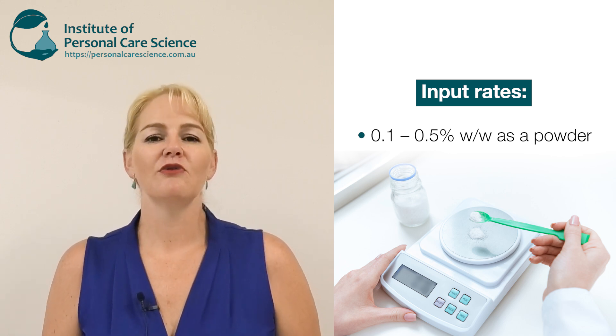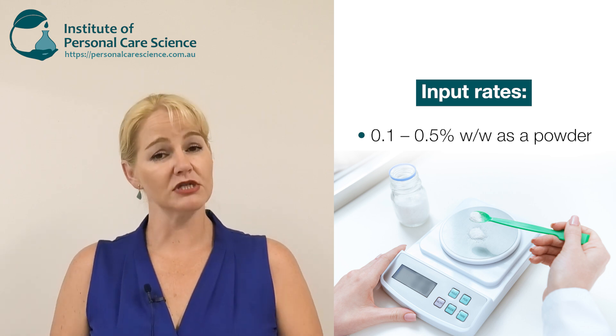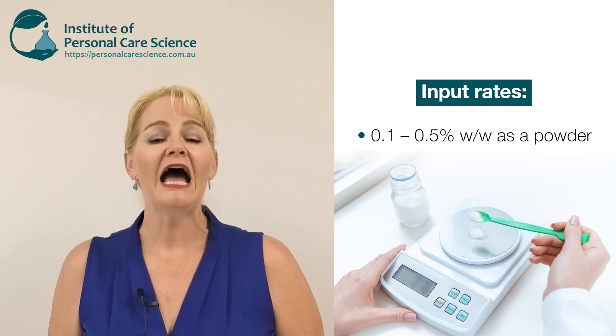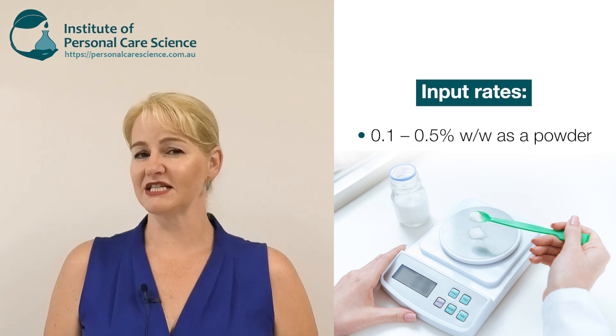One thing about using sodium hyaluronate is it does introduce electrolytes to your formula, so you need to make sure that you stabilize your formula effectively, as it can impact some of your polymers that are not electrolyte tolerant or resistant.